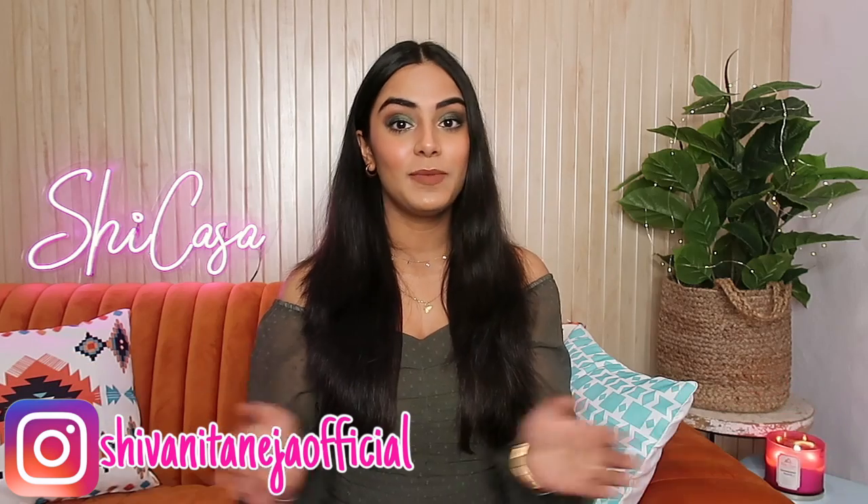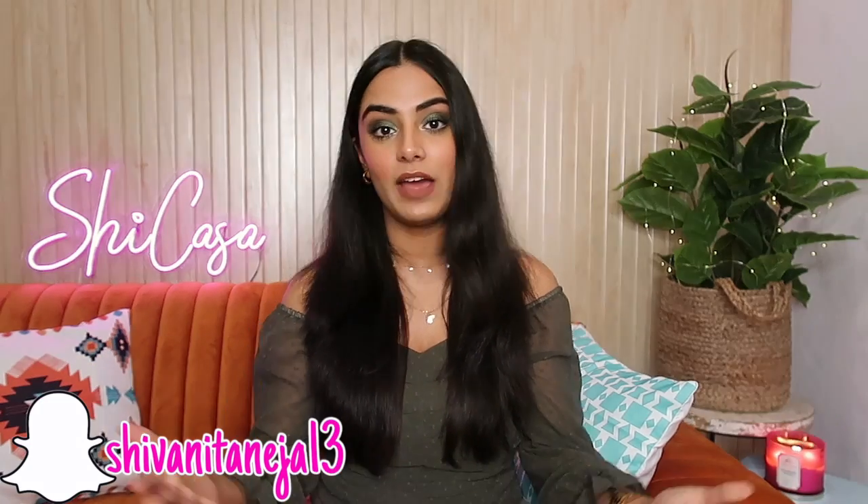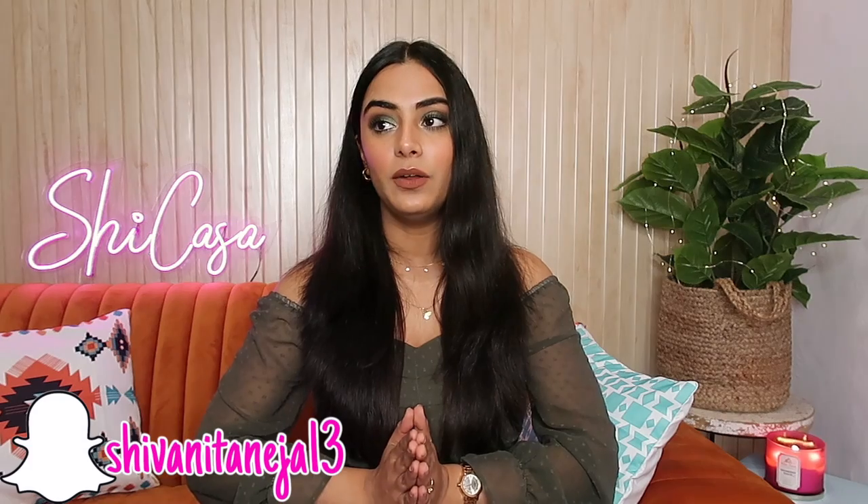Hi my lovelies, welcome back to my channel. I hope you all are safe and doing well. This video is going to be a Banjara Market haul. I went there around January end, about two weeks ago. I went there mainly to decor and furniture shop. In case you don't know, Banjara Market is literally heaven — it's like Sarojini Nagar for decor stuff.